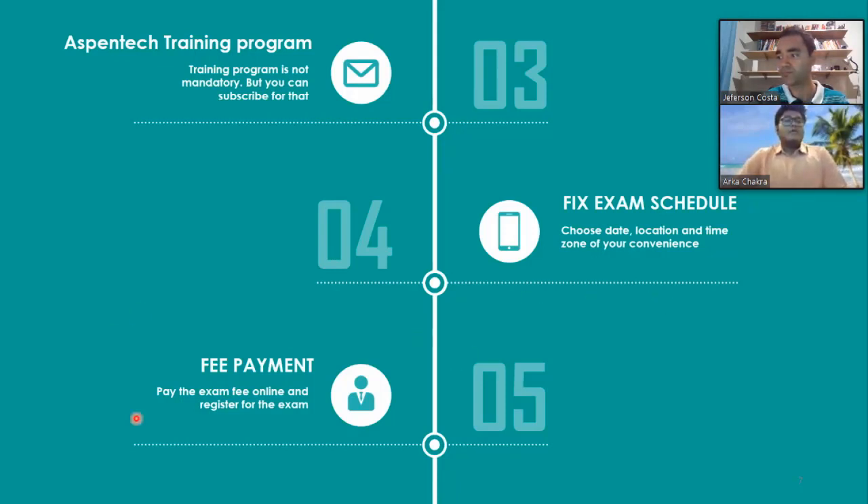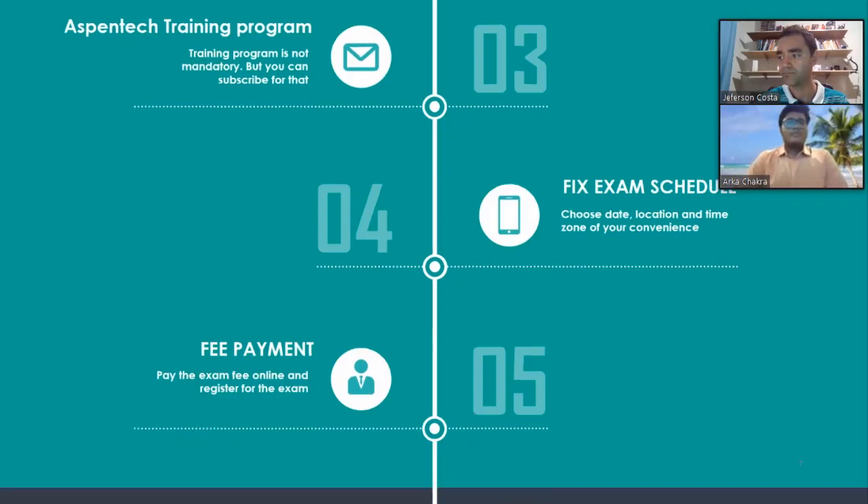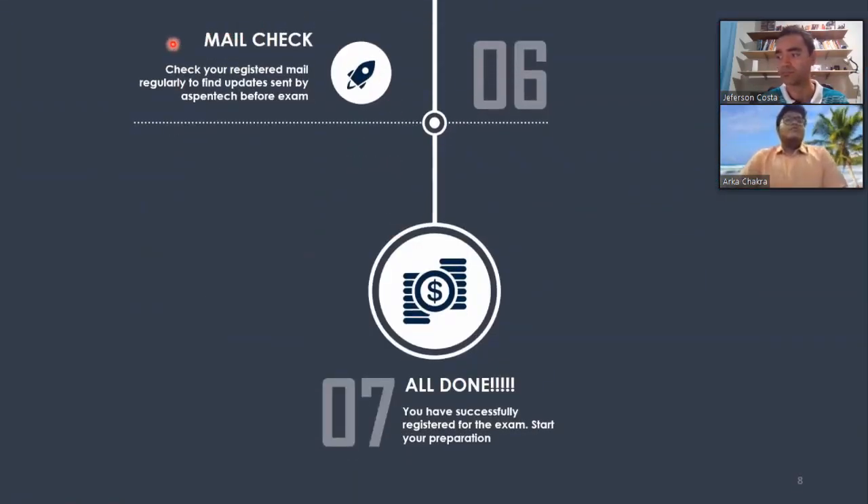Regarding fee payment: for some days, Aspen Tech is giving the certification exam for free. After that period, if you don't have a license or your company doesn't have one, you pay 150 USD. If your company has the license, the exam is usually free. After registering, check your email regularly, as Aspen Tech will contact you and arrange meetings before the exam. Then you can start your preparation — I'll cover preparation materials in a later part.